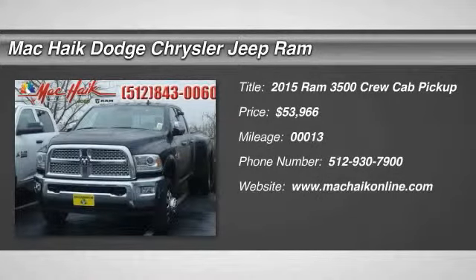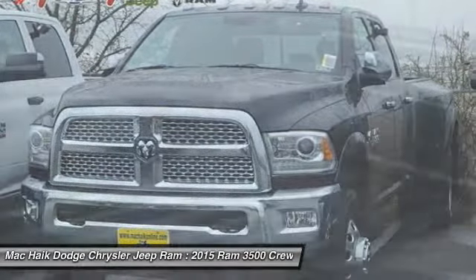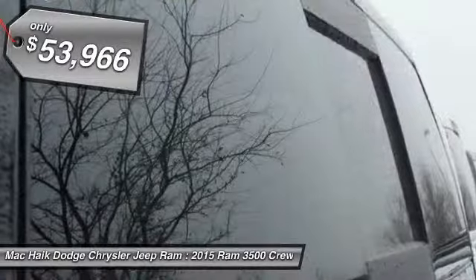The 2015 Dodge Ram 3500 is a solid option for truck buyers in need of hauling capacity and serious towing. With names like Hemi and Cummins under the hood, there is plenty of muscle to back it up, and it is priced below $55,000.